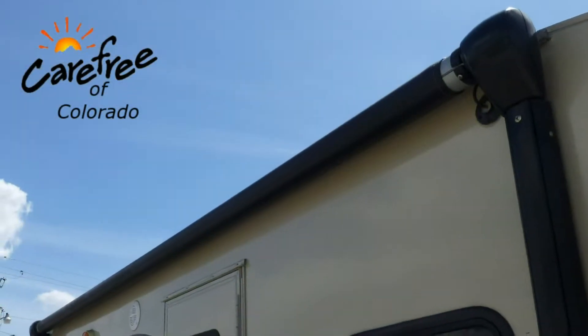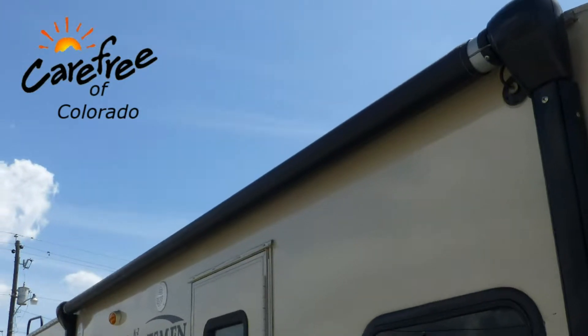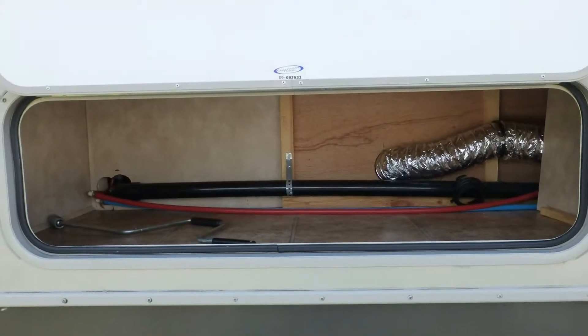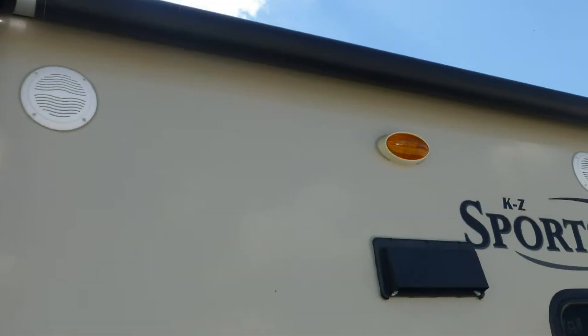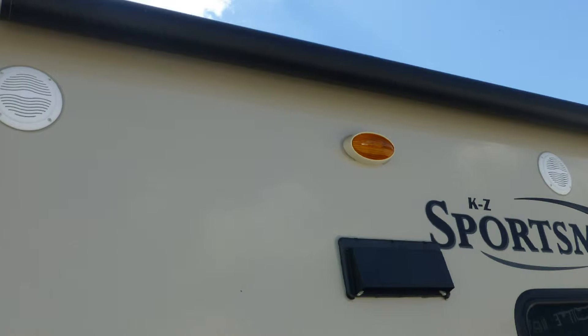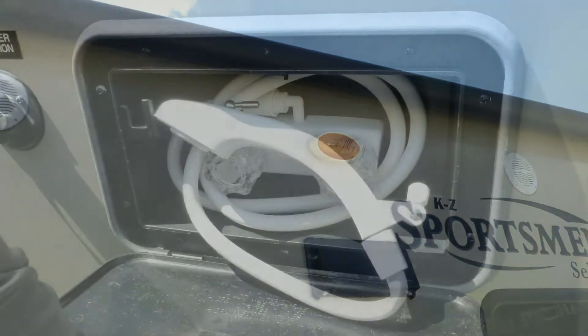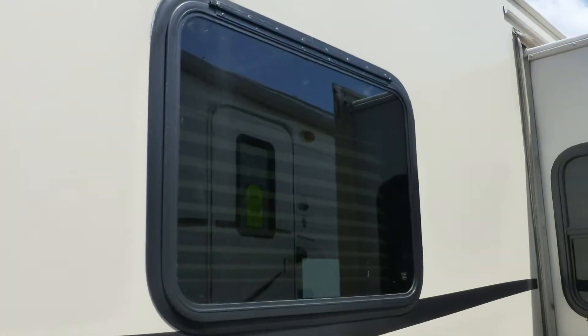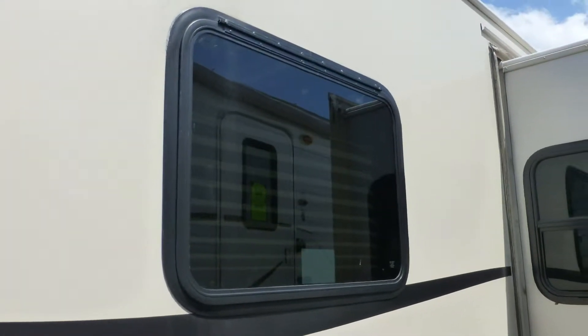Exterior features include a 15-foot power patio awning. There's plenty of underbelly storage in the large pass-through and the standard compartment. Bring a little of the inside outside with the entertainment center with patio speakers. There's also an outside shower and rear ladder. The tinted windows provide protection from interior fading.